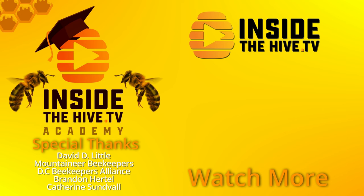Let me know what you think. Thanks for watching InsideTheHive.tv, the show about bees. See you guys next week.